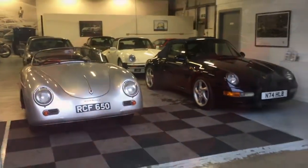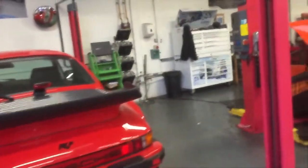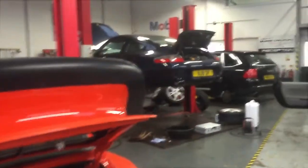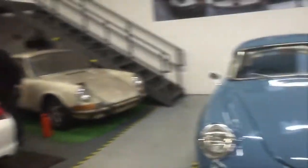Now I'm going to take you next door into the workshop. This is where the hard graft goes on. Today we've got a 911, a 930 in for some maintenance, a 996, a Cayenne, a modern Boxster, another modern Boxster...